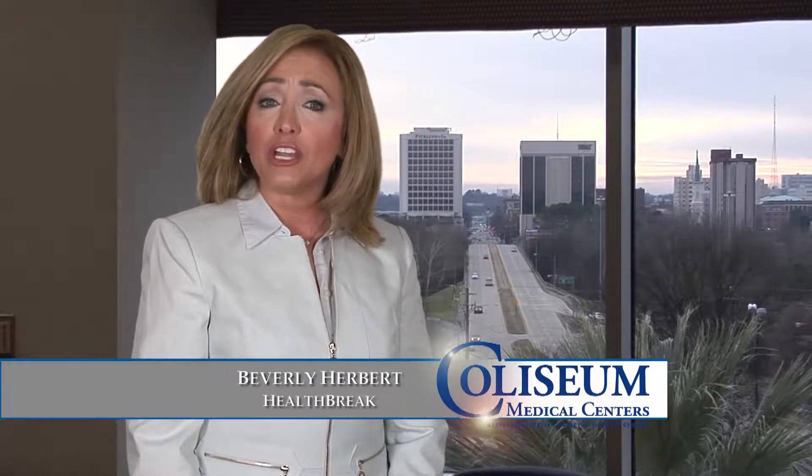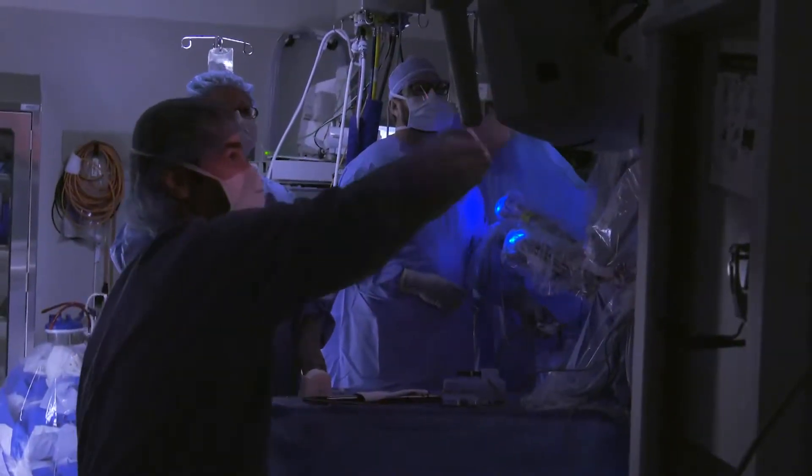When a hernia recurs after an operation to fix it, a very specialized surgery is required to repair it again. Dr. John Williams talks about how this procedure is done at Coliseum Medical Centers.